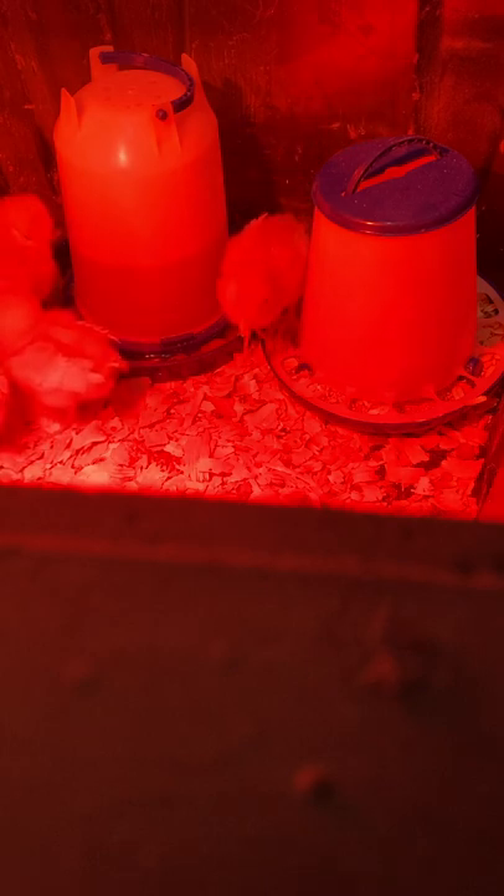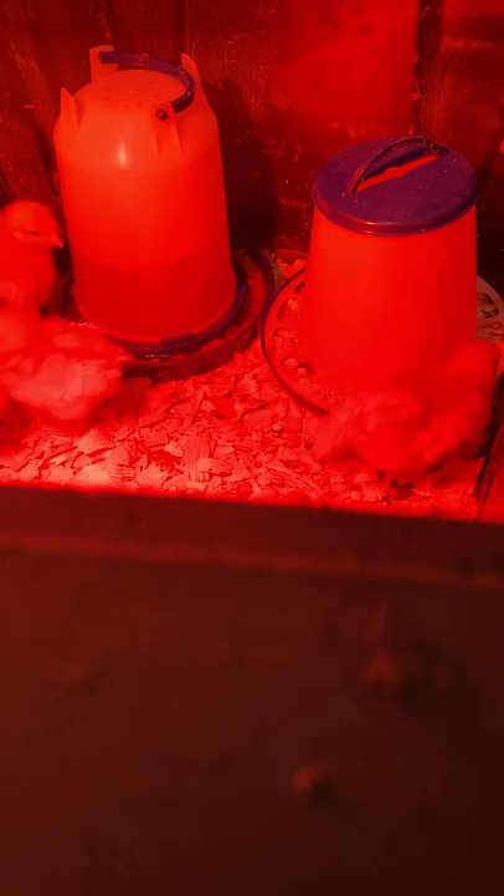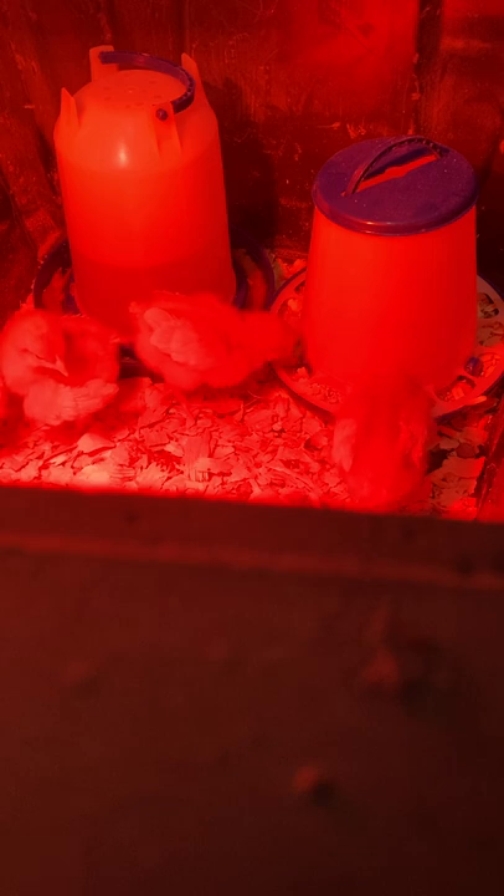Bedding: any materials such as chopped straw, wood shavings (except cedar, which is toxic to chickens), shredded paper, or dried grass clippings, scattered on the floor of a chicken coop to absorb moisture and droppings, cushion the bird's feet, help minimize breast blisters and other injuries to heavy breeds, and control temperature by insulating the ground.